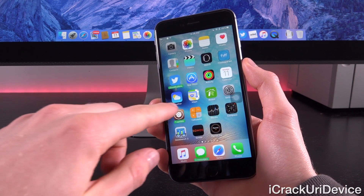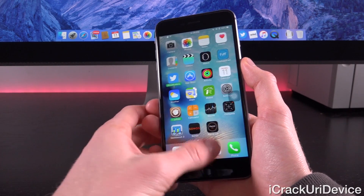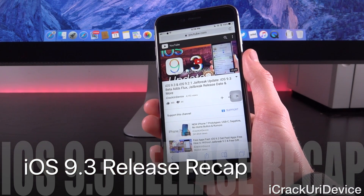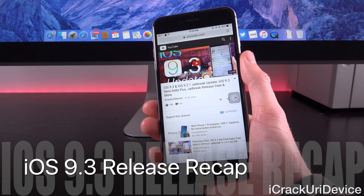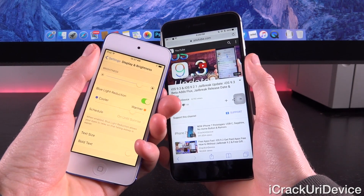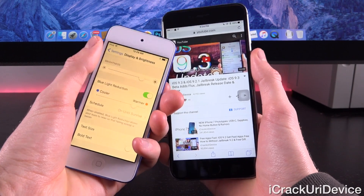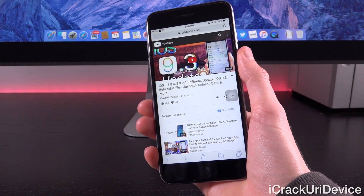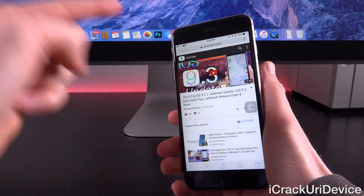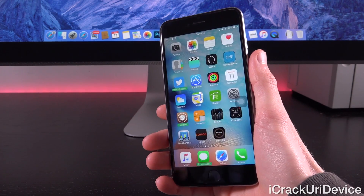Hey YouTube, it's ICU and today we have something really important to discuss in the world of jailbreaking, specifically related to iOS 9.3. Earlier today Apple seeded the first beta iteration of 9.3 to registered developers. It comes with some really awesome changes including a feature that adds full Flux-like functionality called Night Shift. If you missed my other videos from today, I'll have them linked in the cards and down below in the more info.